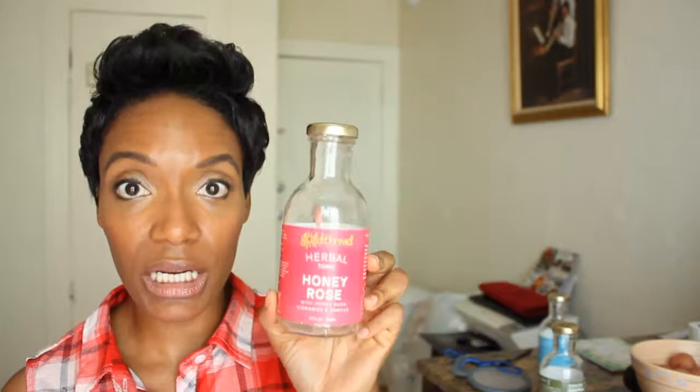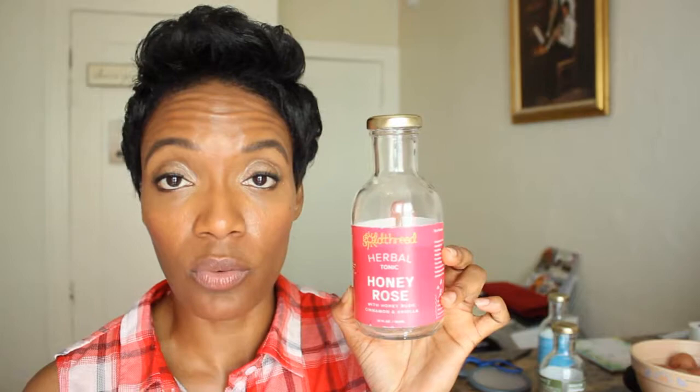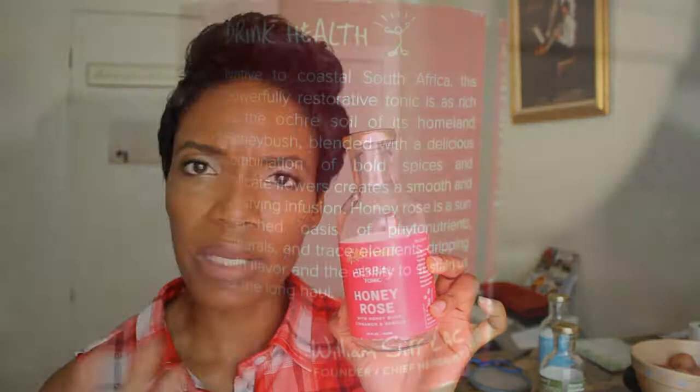My third favorite is Honey Rose. It gives a delicate flavor on the palate with a smooth texture. You taste cinnamon in the back of the beverage, and the honey rose twigs were something I'd never tried before — it surprised me but I really liked it. This formula is actually native to South Africa and is best used as a restorative remedy for the body, which is really awesome.